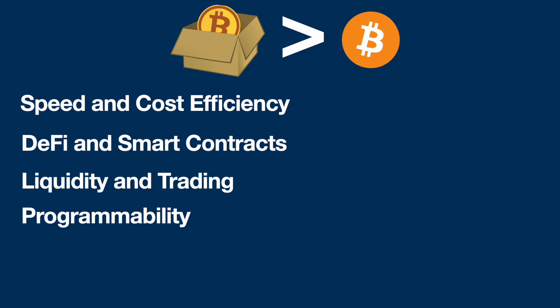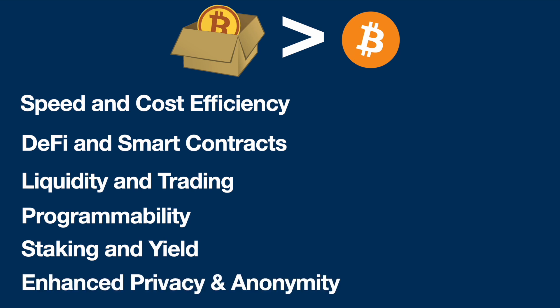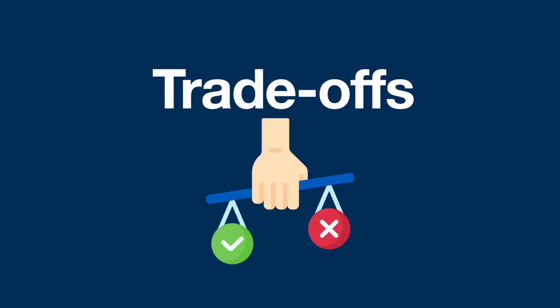There's also DeFi smart contracts, liquidity, trading, programmability — remember we've got the Ethereum world computer — staking and yield, and enhanced privacy and anonymity. For instance, coin mixes and so on. The Bitcoin blockchain is very transparent, and having Wrapped Bitcoin on Ethereum could potentially help with that. So there are a number of ways in which Wrapped Bitcoin is better than native Bitcoin on the Bitcoin network.